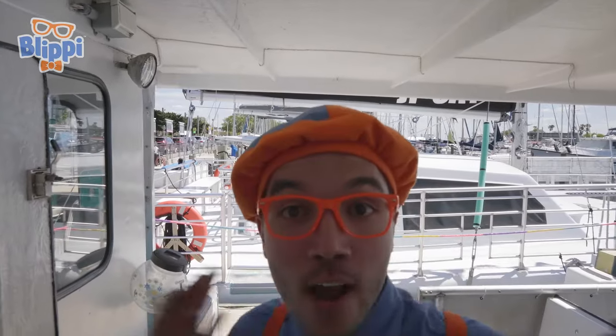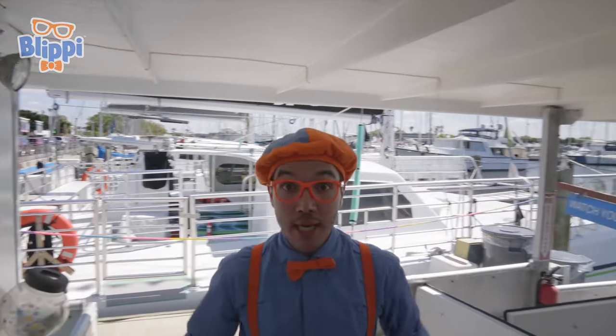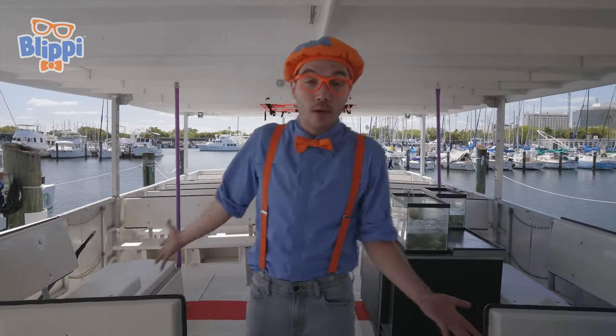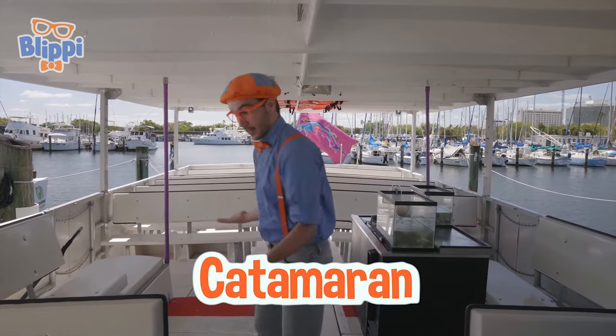Ho-ho-hey! We made it onto the boat! Yeah! And this boat is awesome because it's not a regular boat. This is a really big boat for lots of people. It's called a catamaran. Yeah! Look at all the seats!